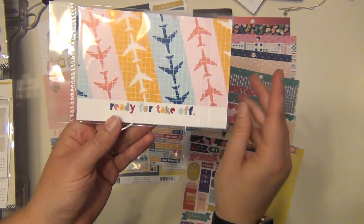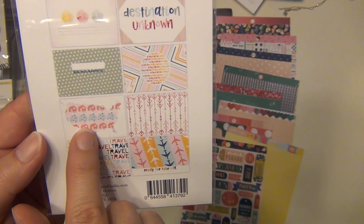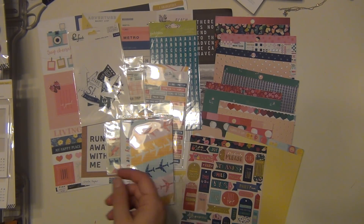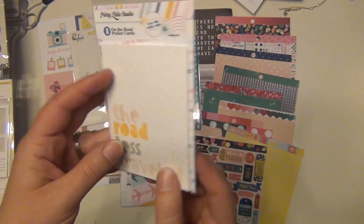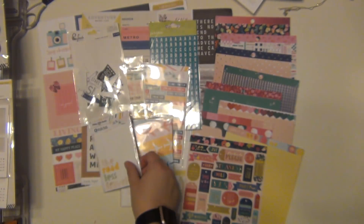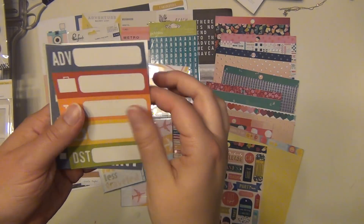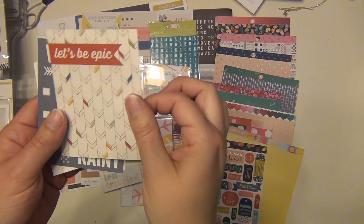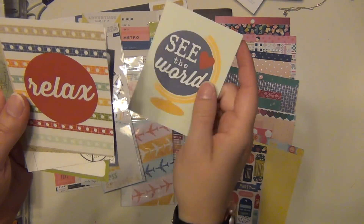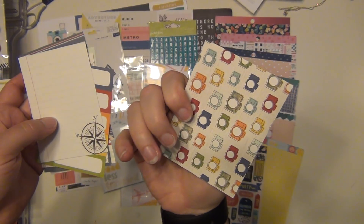There are some four by six cards from Pretty Little Studio — 'Destination Unknown,' which is pretty cute, and little United States with campers on them. There are also some three by four cards from Pretty Little Studio. And some free three by fours that are double-sided: adventure, travel, destination, 'Let's Be Epic,' weather report, 'See the World,' relax, 'Off the Grid,' and one that says 'Explore.'